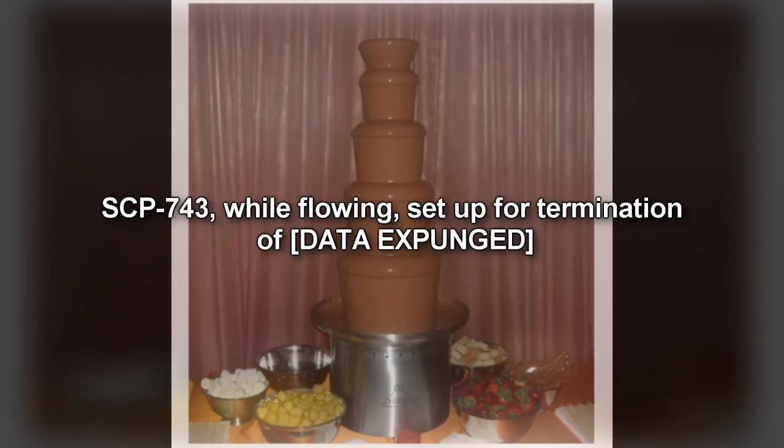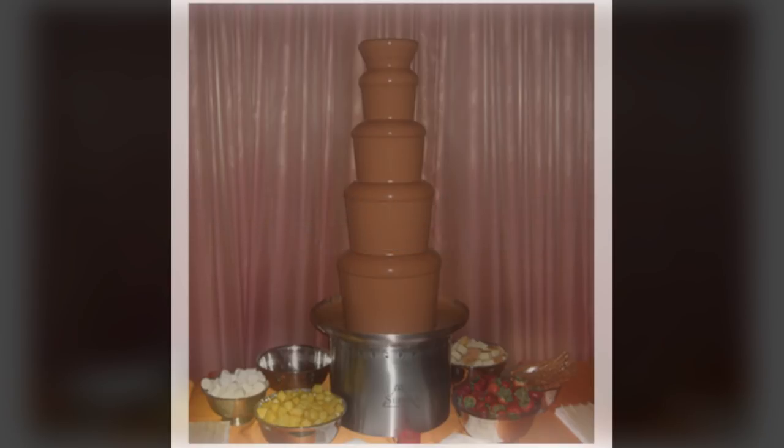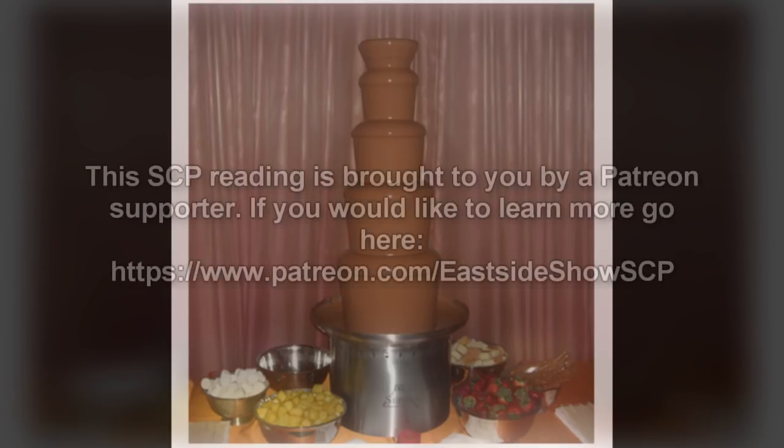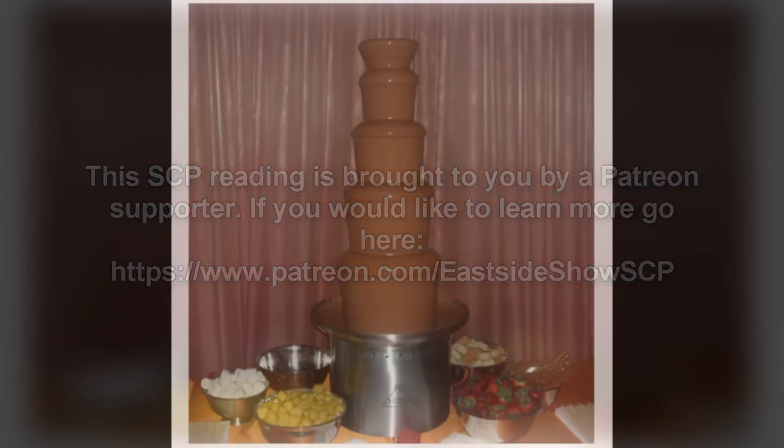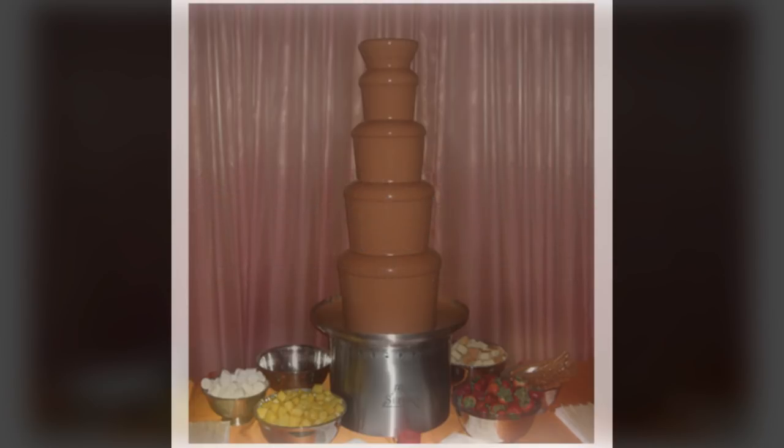Special Containment Procedures: No one may enter SCP-743's containment area except for scheduled D-Class personnel. Any activity that must be performed within SCP-743's containment area must be performed remotely by robot. SCP-743 must be kept in a Level 4 carbide steel secure container 1.5m x 75cm x 75cm, no less than 5cm thick. This container will itself be kept in a Level 4 secure room 10m x 10m with enhanced hard metal lining.